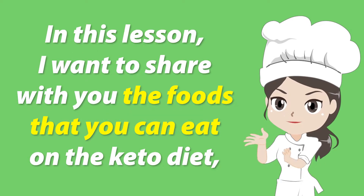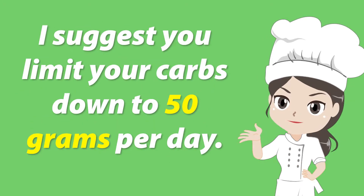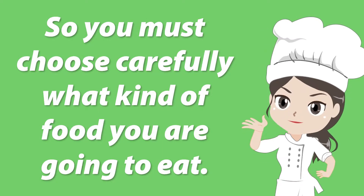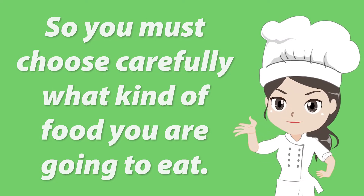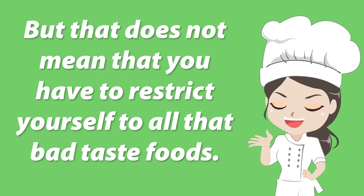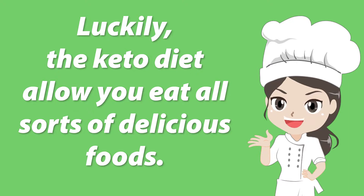Hello everyone. In this lesson, I want to share with you the foods that you can eat on the keto diet. I suggest you limit your carbs down to 50 grams per day, so you must choose carefully what kind of food you are going to eat. But that does not mean that you have to restrict yourself to bad tasting foods. Luckily, the keto diet allows you to eat all sorts of delicious foods.